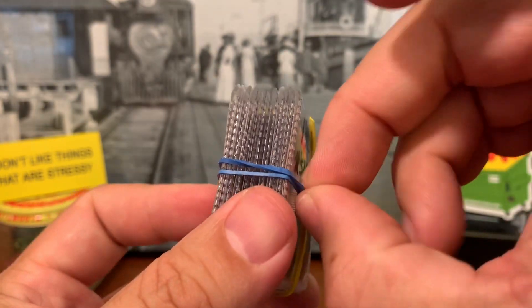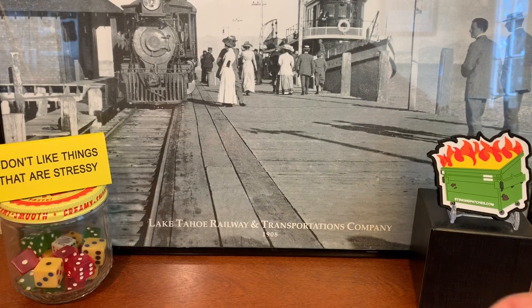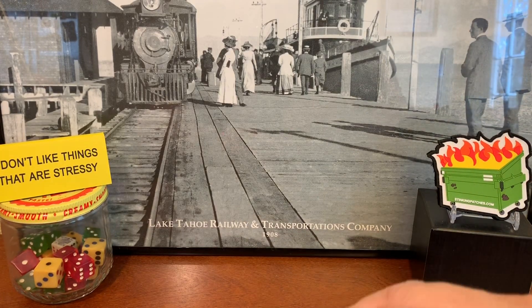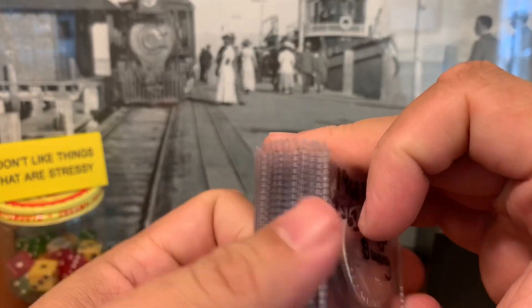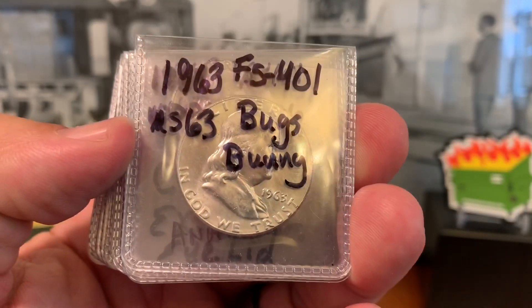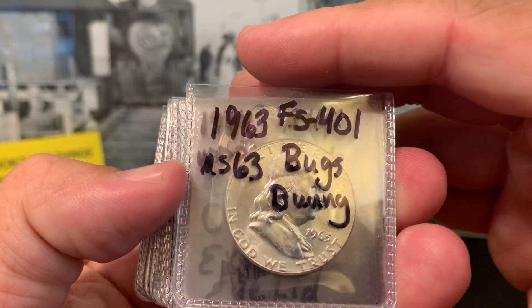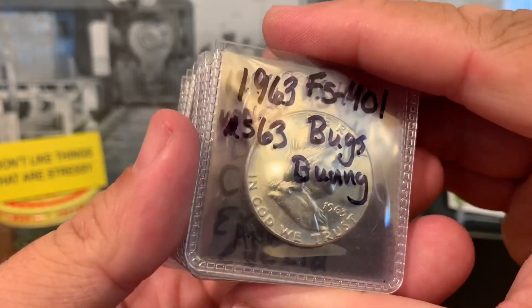We're going to go ahead and take a look at the entire coin in this video, and then we're going to go under the magnifier to take a look at some of these coins up close. The whole idea of this video is we're going to identify the varieties that you can look for within your coins, whether it's pocket change, coins you've had for a while, or if you're going through bulk wheat cent bags and lots — wherever you come across coins, you never know what you could find.